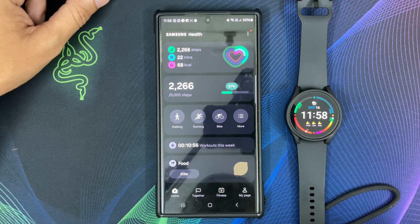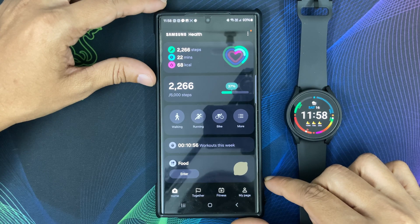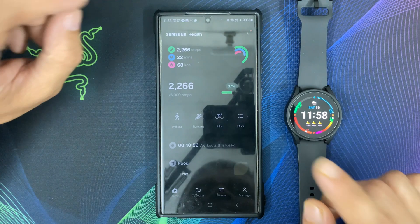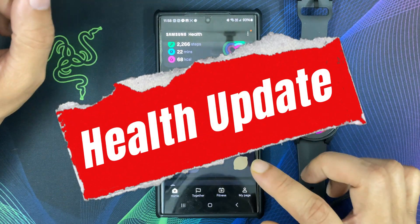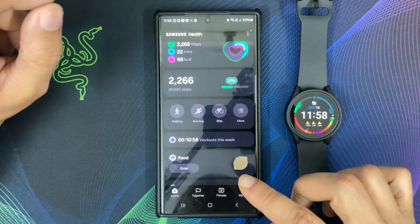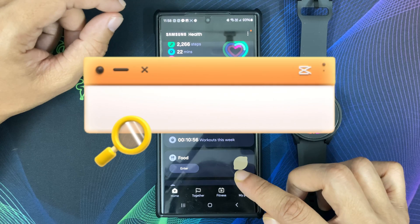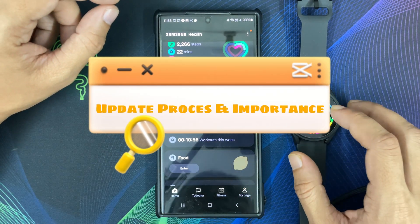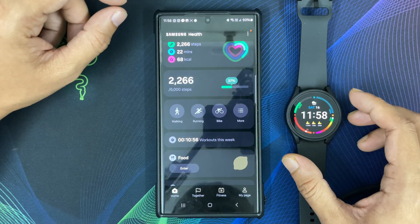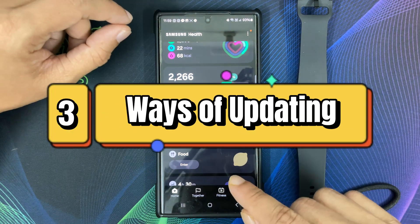Hello everyone, welcome back to my channel Galaxy Station. Today I have got some exciting news to share with you. Samsung Health has just rolled out a new update, and in this quick video I will guide you through the installation process and share why it's crucial to keep your Samsung Health app up to date.